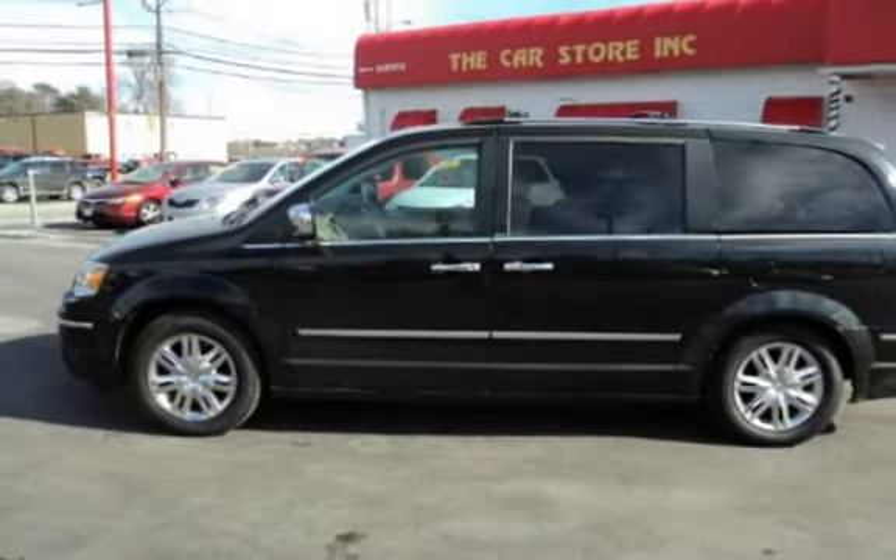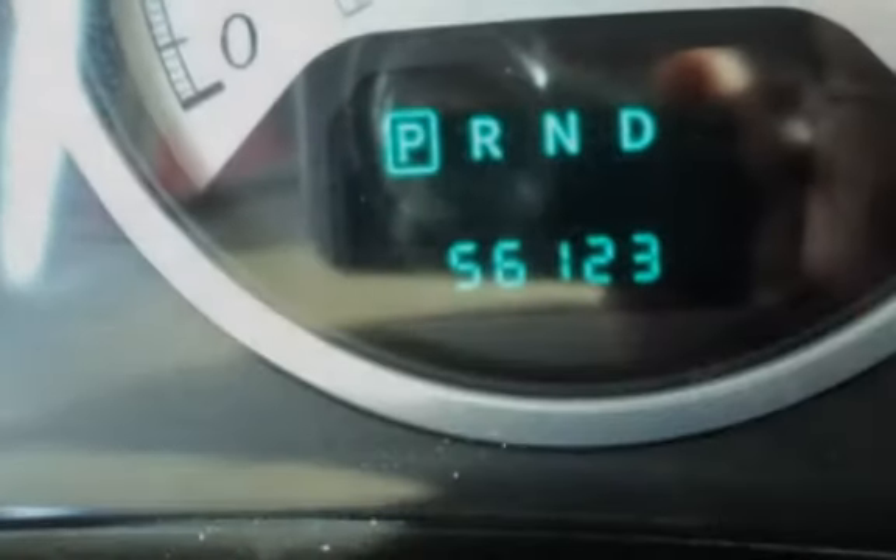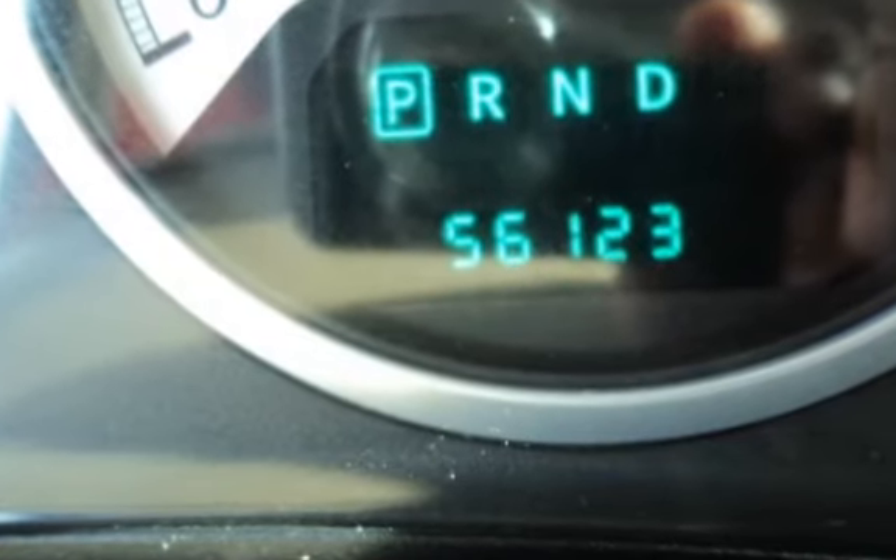We have over 100 quality, hand-picked vehicles in stock and ready for immediate delivery. All vehicles are serviced and inspected. All prices reflect zero dollars down.